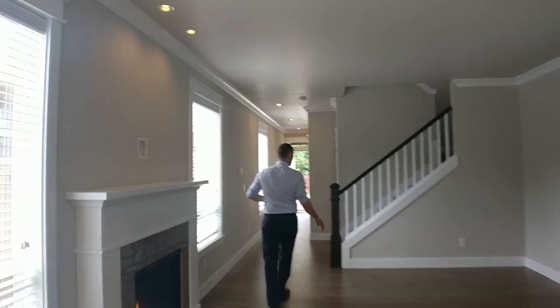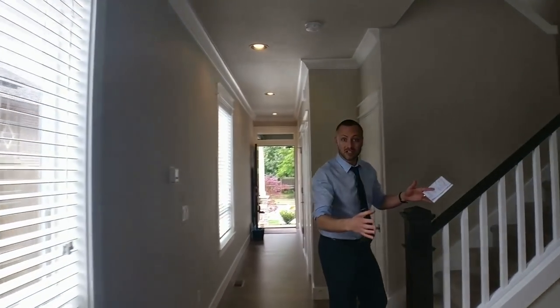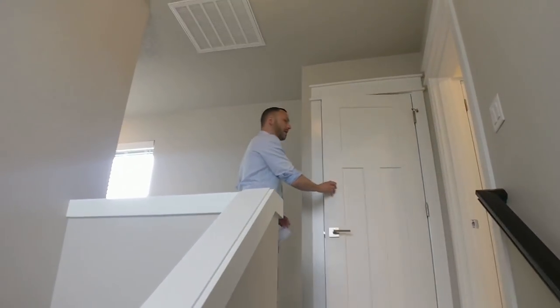All of our bedrooms are upstairs. I always love it when some of the stairway is exposed to the living room — it's a nice touch. At the top of the stairs you have a linen closet and a bit of a landing.